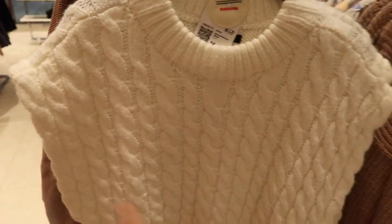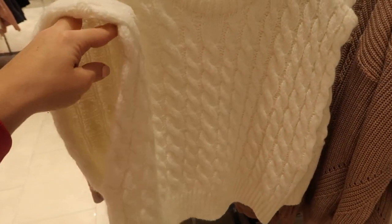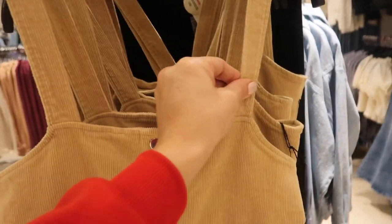New cable knit sweater vest — crew neck, really nice and chunky, sleeveless style. You could layer it with a white button down right now, and when it gets warmer just do a tank underneath — $22.99. How adorable are these little overalls? Snap buttons, thicker straps, little front pockets, seam detailing on the front, more of a wide leg.